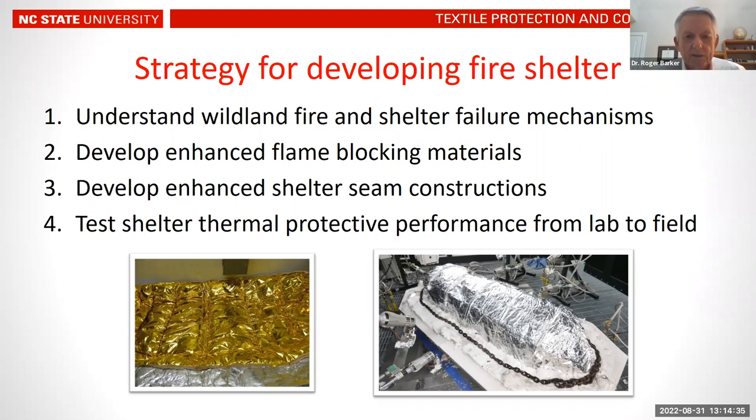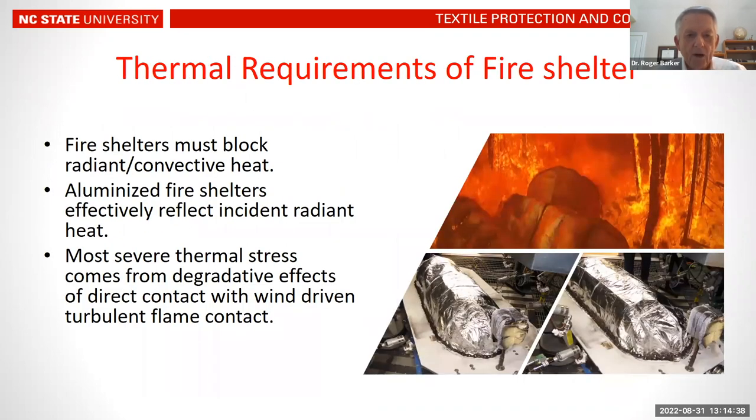The most important finding was that fire shelters need to block both radiant and convective heat. While they must effectively reflect incident radiant heat, the most severe thermal stress comes when there is direct contact with the turbulent flames produced by wind-driven fires. That turbulent flame contact was causing significant damage to the aluminized outer layer.